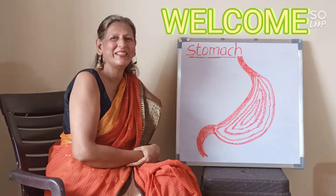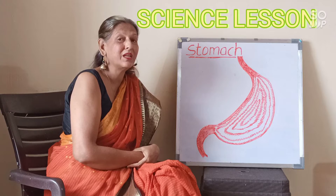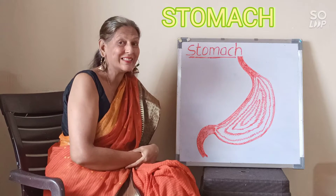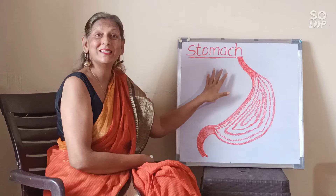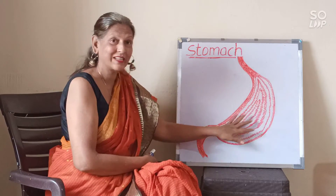Hello children, I am Sakandala teacher and today we are going to study about an important organ of our body in science. And do you know which part of the body? Let me tell you — it is the stomach.